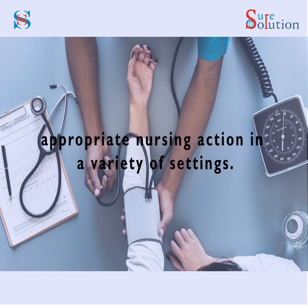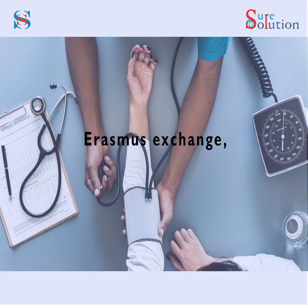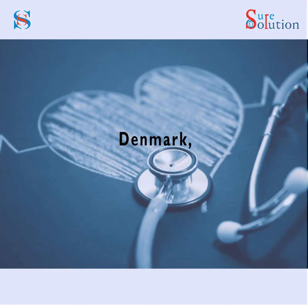The course comprises both theoretical and practical components with a diversified content designed to develop your ability to draw upon various types of knowledge, appropriate skills, and an understanding of your specific personal wishes to guide appropriate nursing action in a variety of settings. The program conforms to the EU's directives on nursing education, securing recognition across EU member states.